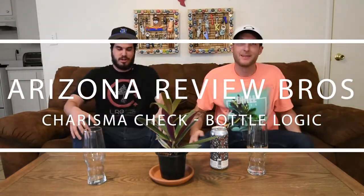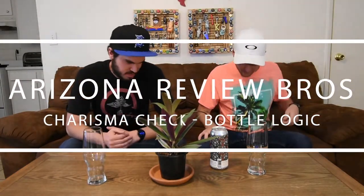Arizona Review Bros, we are back with another review. Today we have a West Coast IPA from Bottle Logic called Charisma Check. Love the name, love the label — really cool label. It's 6.7%. Let's give it a shot. Crystal clear coming out, nice full white head.